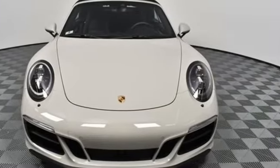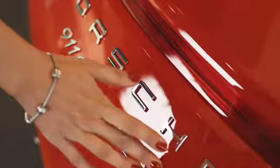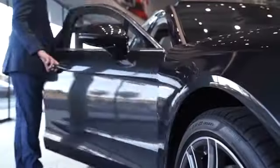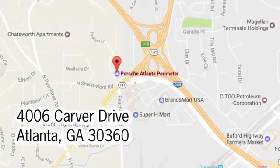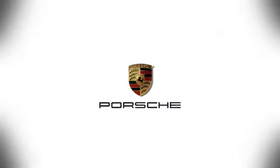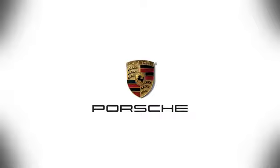Take it for a test drive today. At Porsche Atlanta Perimeter, we prove that buying a car can be a world-class experience. Contact Porsche Atlanta Perimeter today. We're conveniently located inside I-285 on Peachtree Boulevard.